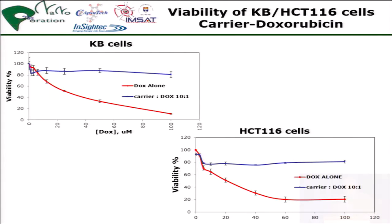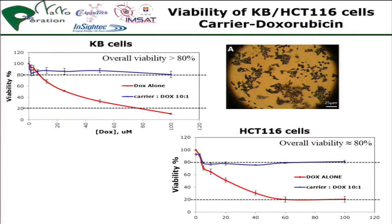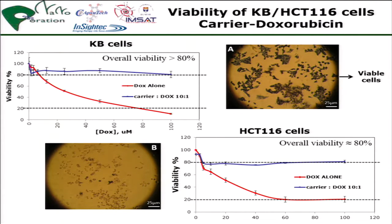We used KB cells and HCT 116 cells with doxorubicin alone and with the carrier, and we measured the viability of the cells in terms of survival. This is a good result — at a certain threshold the cells are all dead, which is not our target, but it worked quite well in the adjustment.